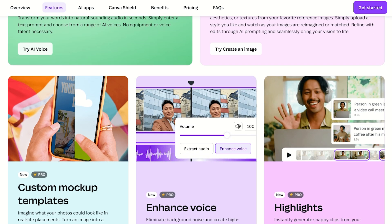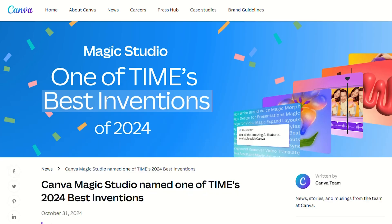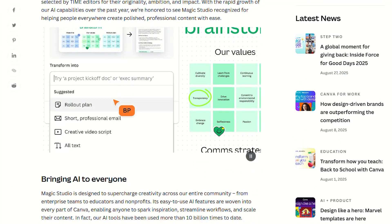But here's where it gets spicy. Time Magazine named Magic Studio one of 2024's best inventions. That's not marketing fluff — that's legitimate recognition for AI tools that don't suck.